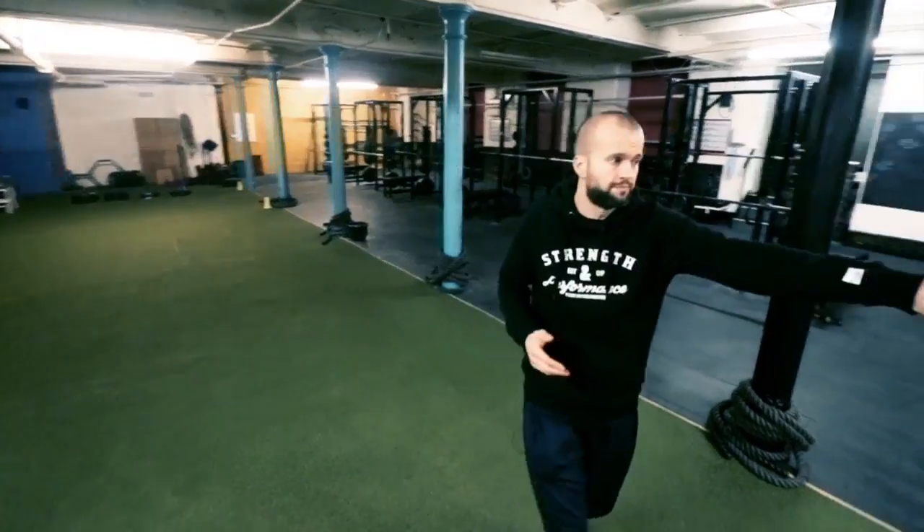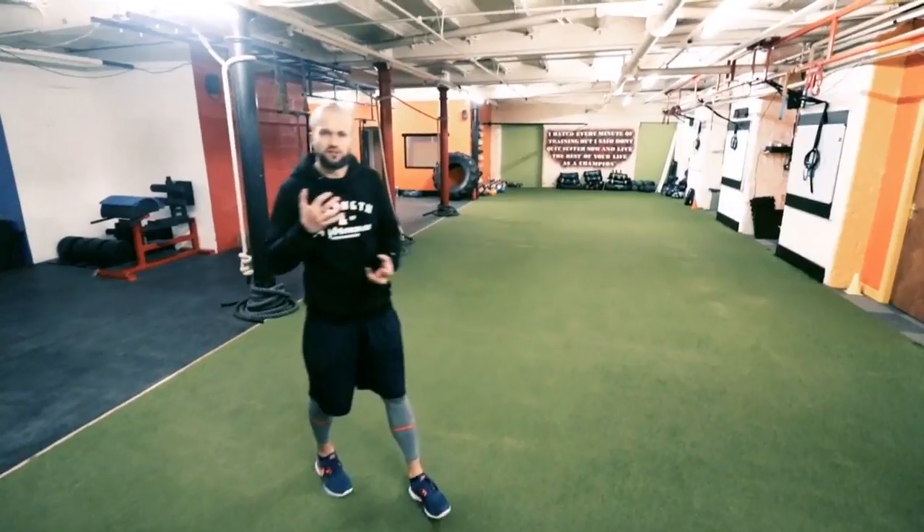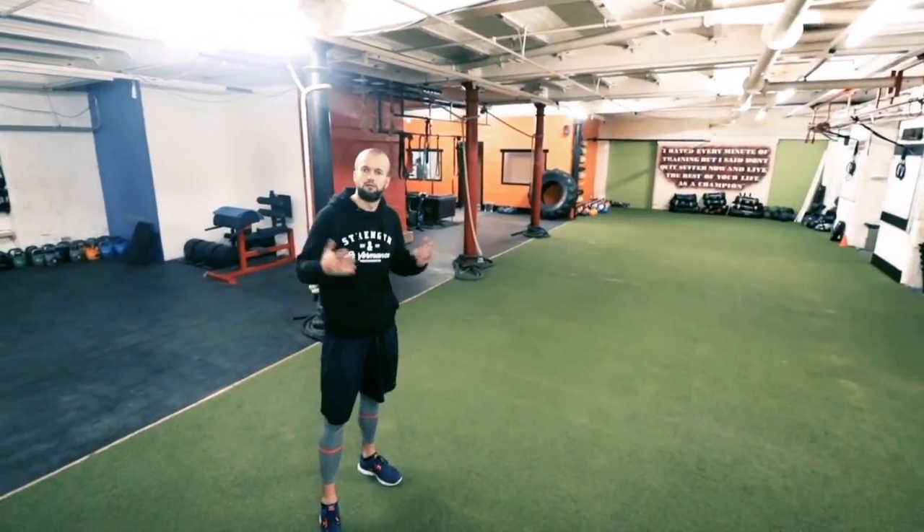Down this side of the gym it's more sandbags, slam balls, kettlebells — all this kind of stuff is going to be used to really give you an amazing workout.